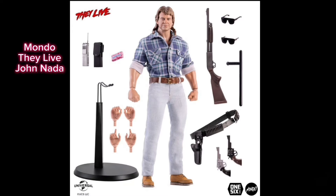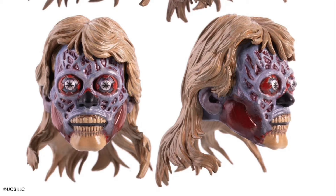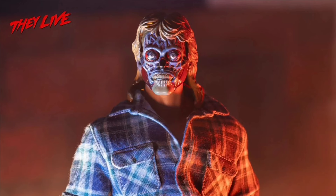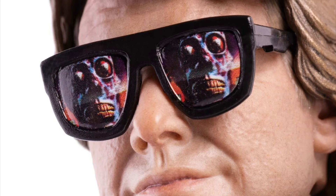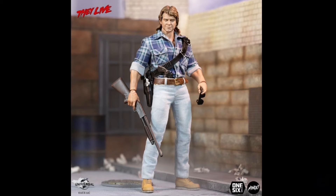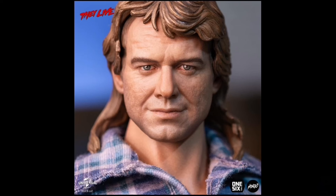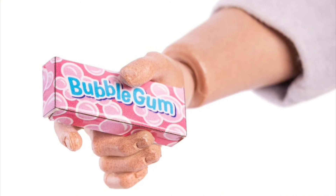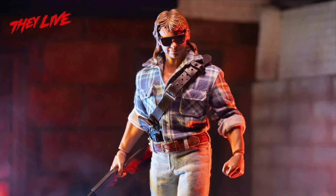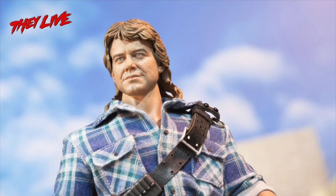Mondo, They Live, John Nada. Quarter one of 2025 and 225 bucks. Now this is the standard release version — you're not going to be getting the timed edition bonus stuff like the cool what-if alien head sculpt and the sunglasses with the They Live alien-themed lenses. But you're still getting the same figure with all the accessories that were in the timed edition. It's still a great figure. If you missed out on the timed edition, scoop this one up because it's John from They Live. The figure looks pretty cool and I think they did a great job on this.